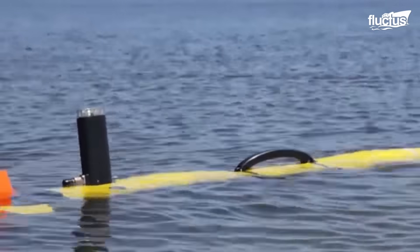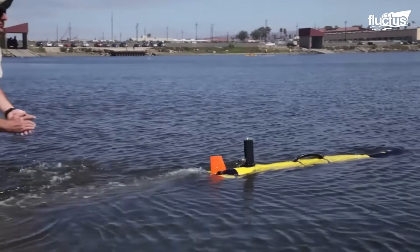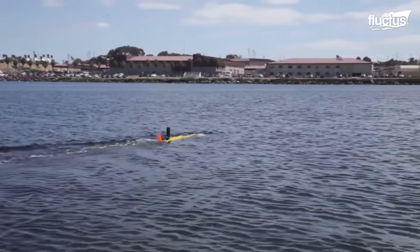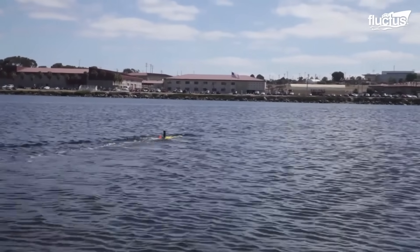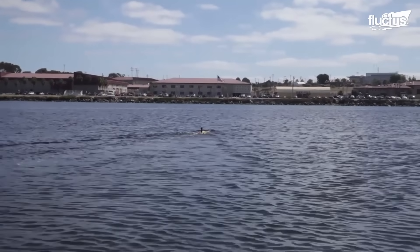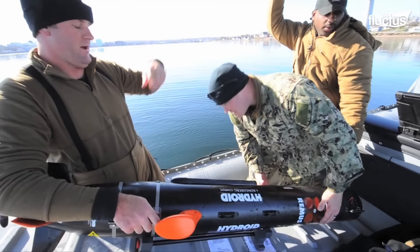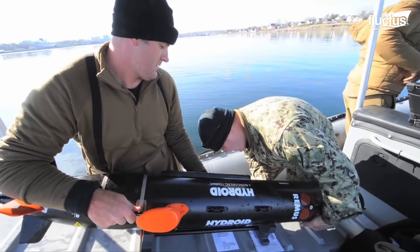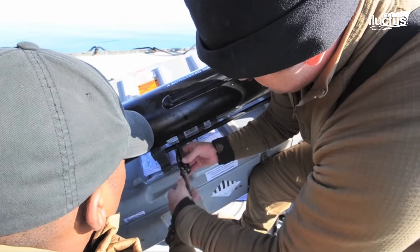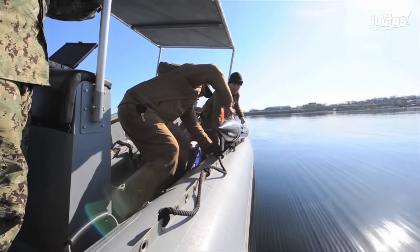These robotic, submersible devices are specifically designed to utilize sonar for underwater surveying or data collection. Though they can be controlled remotely, most also feature an autonomous function whereby they can patrol the seas for potential threats. Depending on their design, some underwater sonar vehicles can stay at sea for months at a time, covering an extensive distance for purposes of either defense or espionage.